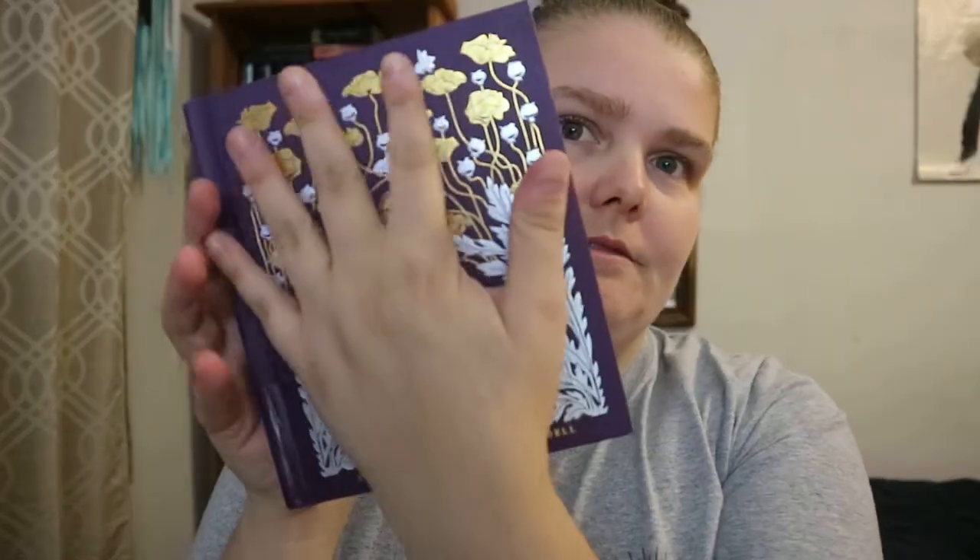This is a hard copy with gold and silver foil on the cover. It's kind of hand-sized and pretty thick. It's not pocket-sized but a very small kind of book. You do get purple-colored edges on the pages and along the spine.